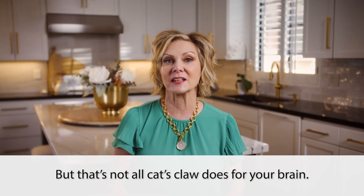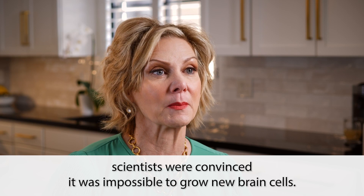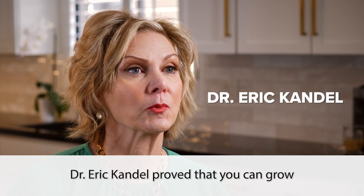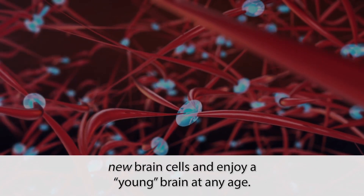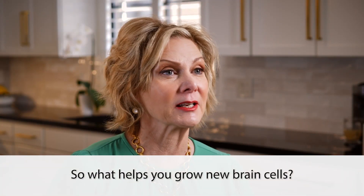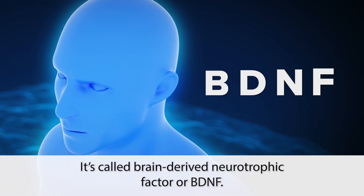But that's not all cat's claw does for your brain. For decades scientists were convinced it was impossible to grow new brain cells, but then they discovered something exciting. Groundbreaking research done by Dr. Eric Kandel proved that you can grow new brain cells and enjoy a young brain at any age. This discovery was so important it won Dr. Kandel the Nobel Prize. So what helps you grow new brain cells? It's called brain-derived neurotrophic factor, or BDNF.